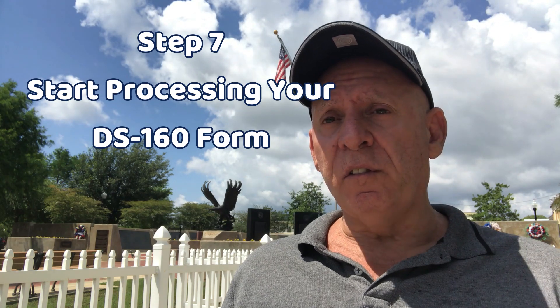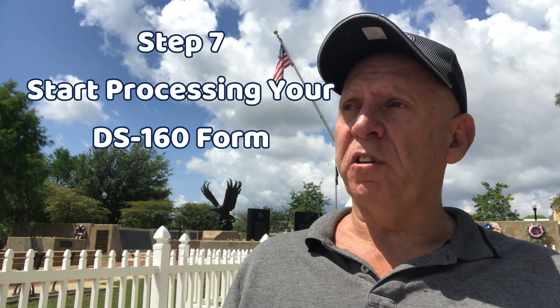Step seven: you submit your DS-160 form. You can start putting your DS-160 together — I made a video on how to fill it out. Then you pay your visa fee online through the CEAC system. There is no fee for the DS-160 itself, but there is a fee for the visa interview.